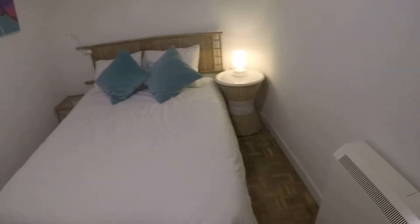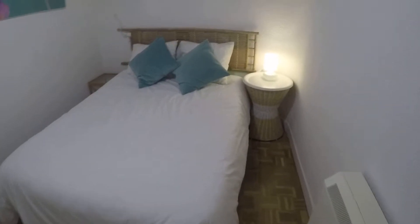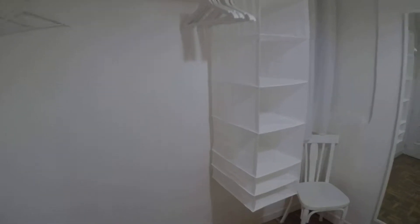Bedroom number one. Every room is really nice — take a look around. They're pretty much the same. This is a double bed with a nightstand right there with a lamp, and another one right on the other side. A painting mirror. A chair in the corner. And there you can hang your clothes.